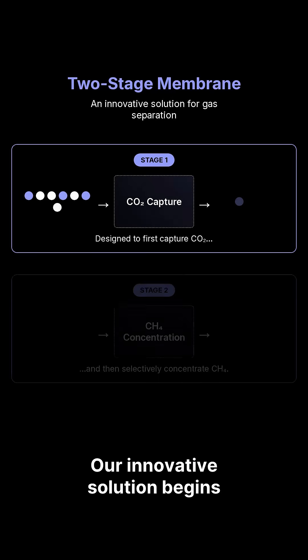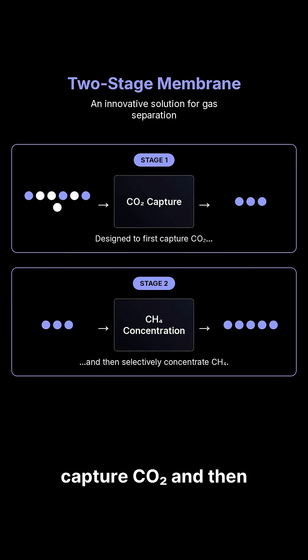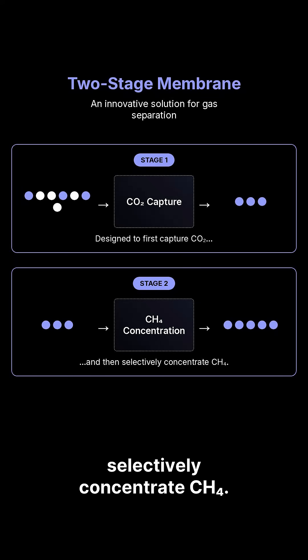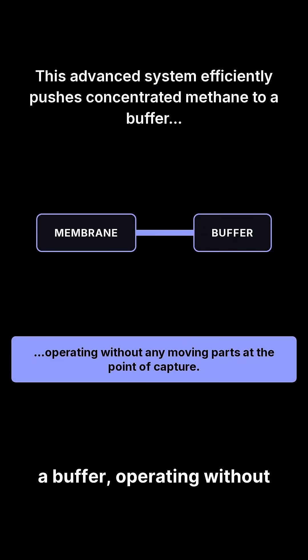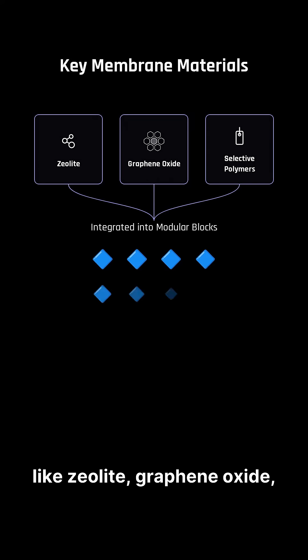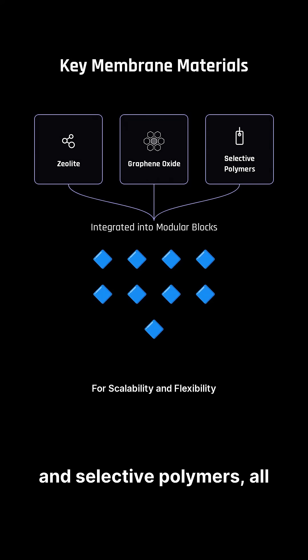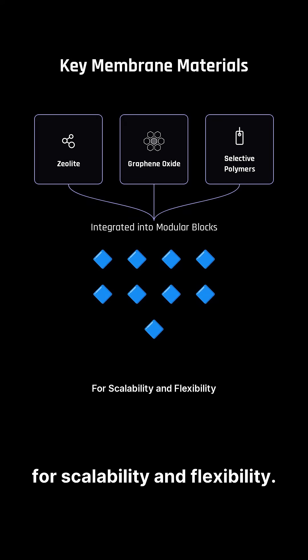Our innovative solution begins with a two-stage nanocomposite membrane, designed to first capture CO2 and then selectively concentrate CH4. This advanced system efficiently pushes concentrated methane to a buffer, operating without any moving parts at the point of capture. The membrane utilizes materials like zeolite, graphene oxide, and selective polymers, all integrated into modular blocks for scalability and flexibility.